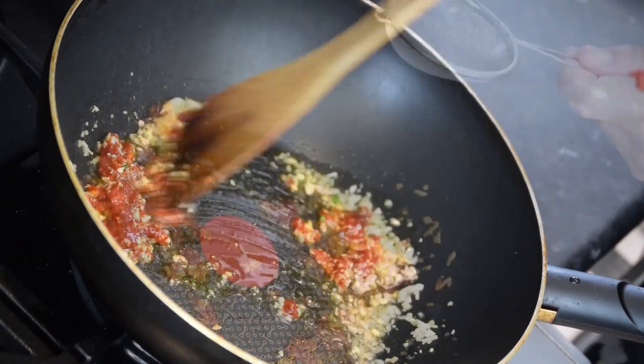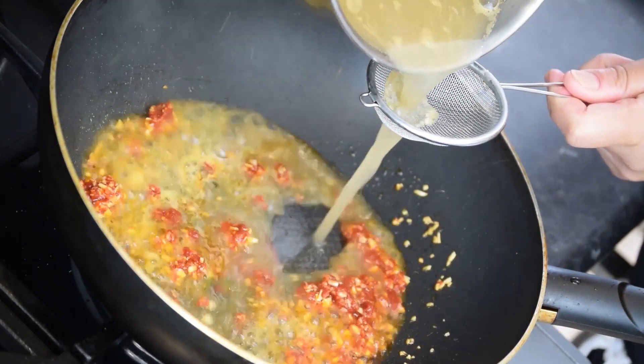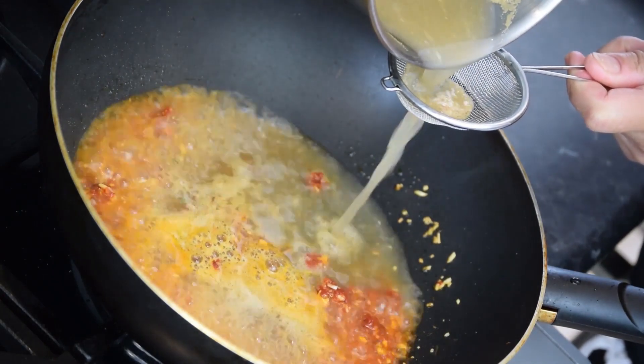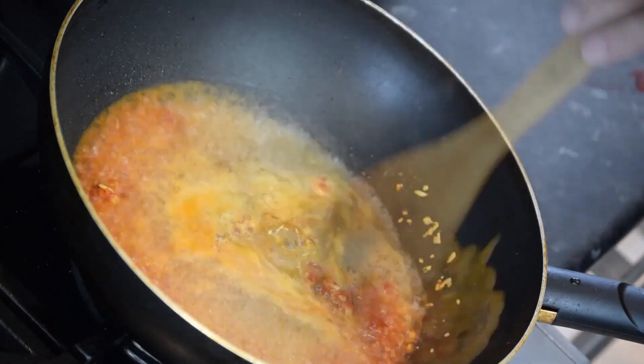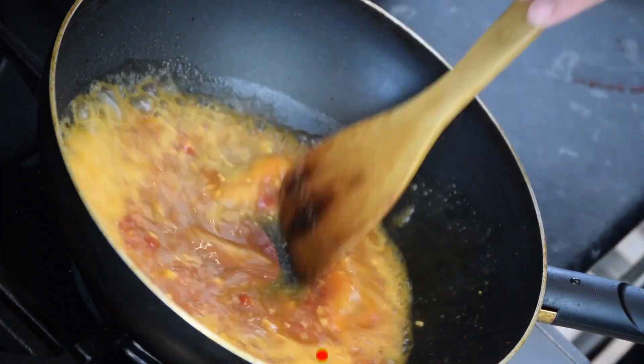The footage may include shots of the prawns being turned over with tongs or a spatula and steam rising from the cooking surface. Sound is an important part of this footage, as the sizzle of the prawns hitting the hot surface and the occasional sound of a pan being shaken or stirred add to the sensory experience.